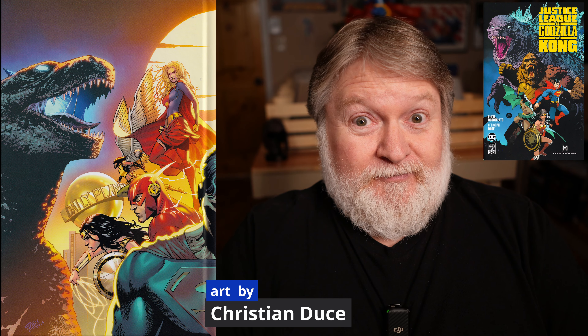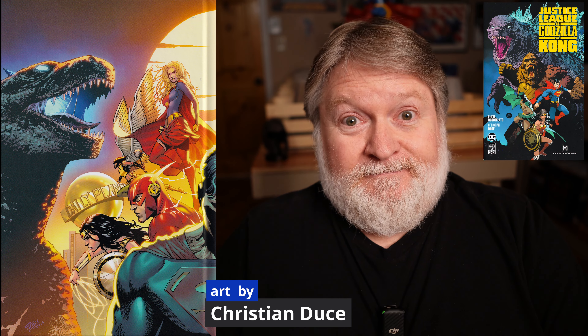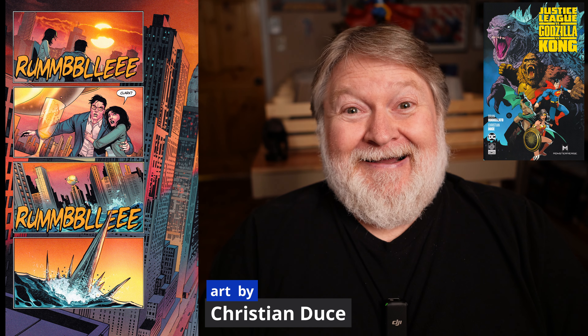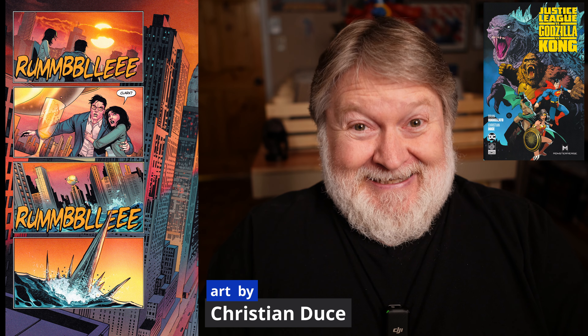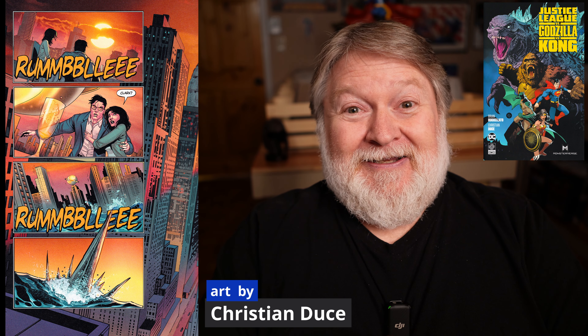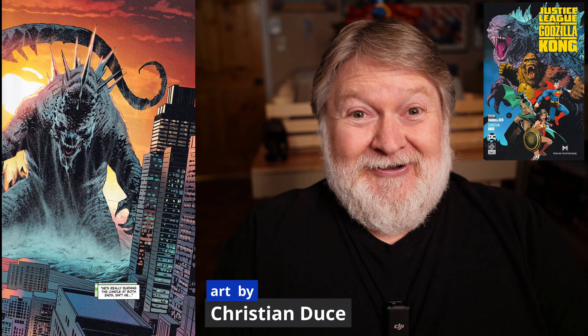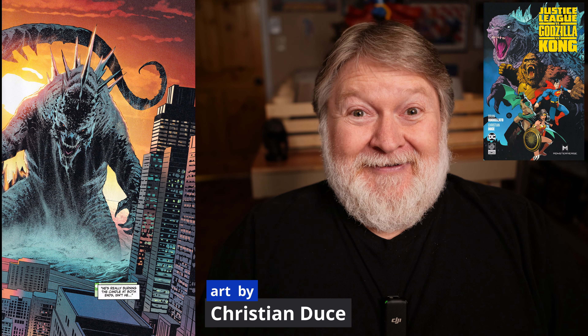The art I was also not familiar with. This is by Christian Duce. He pencils all of this and he inks most of it. There are a couple of issues where Tom Diernik comes in and inks, but Christian Duce does almost all of it — every issue he pencils and inks a good portion. Was not familiar with his work before, and I've got to tell you: fantastic artwork.